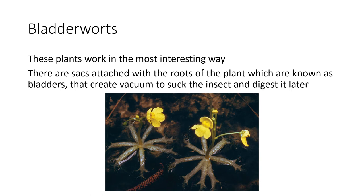Bladderworts. These plants work in the most interesting way. There are sacks attached to the roots of the plant, known as bladders, that create a vacuum to suck in the insect and digest it later.